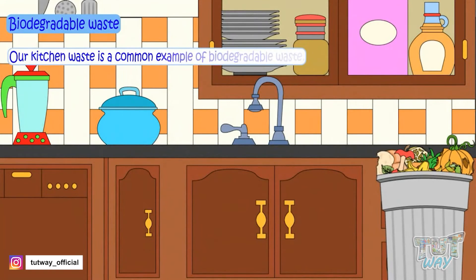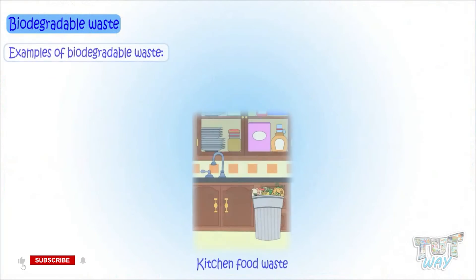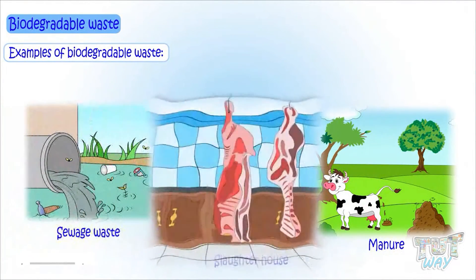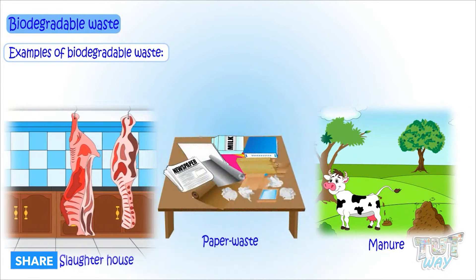Our kitchen waste is the most common example of biodegradable waste. More examples of biodegradable wastes are kitchen food waste, manure, sewage waste, slaughterhouse waste, and paper waste.